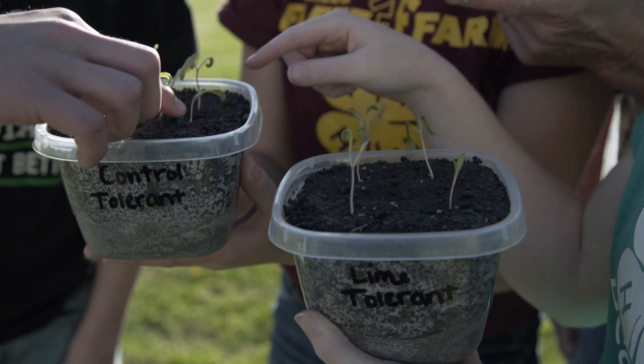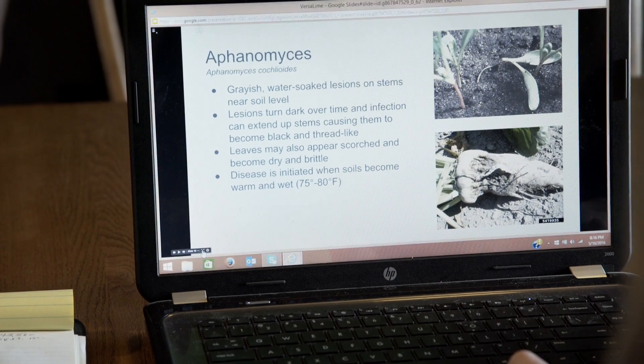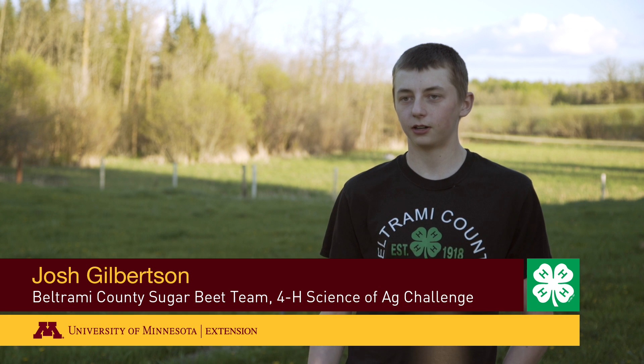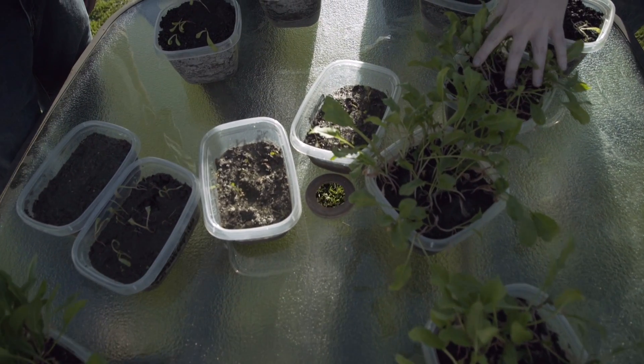We planted sugar beet seeds in soil from the Crookston area that has the aphanomyces root rot. We started out with five tons per acre of verse lime and we've now applied ten tons, and the more verse lime we applied, it has shown to be better for the plant.